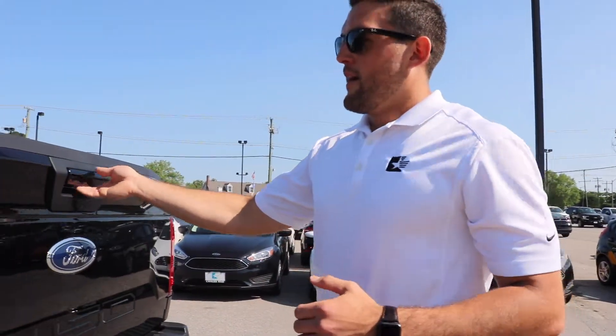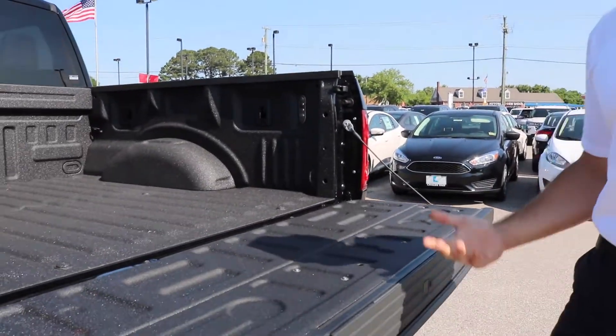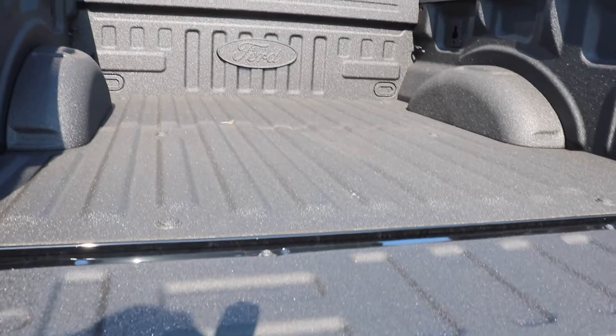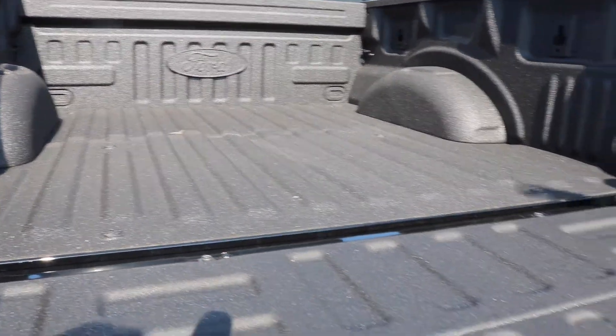Take a look at the back of the truck. They did pick one with a factory bed liner, so it does have the factory bed liner. This one comes equipped with the tailgate step and the LED box lighting — that's all standard stuff on the F-150.